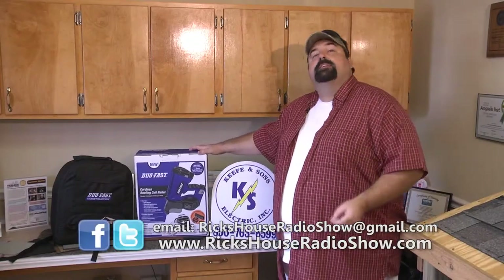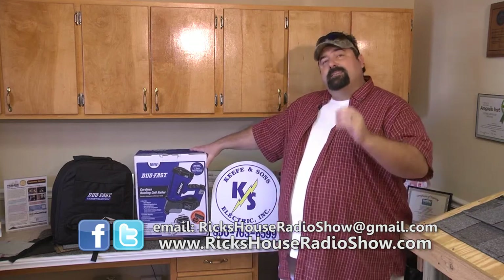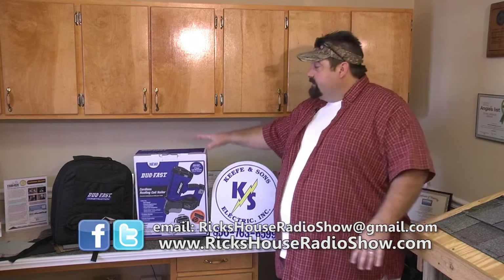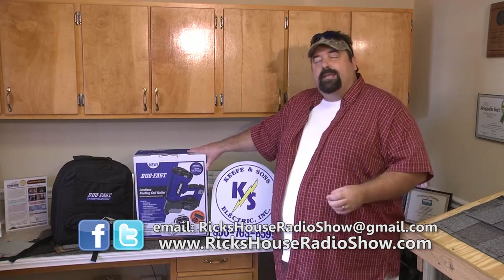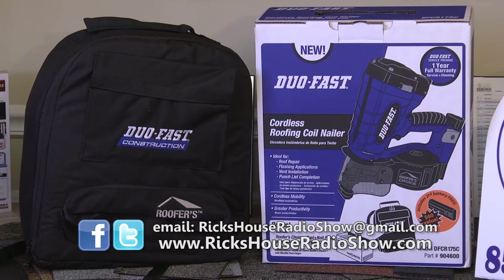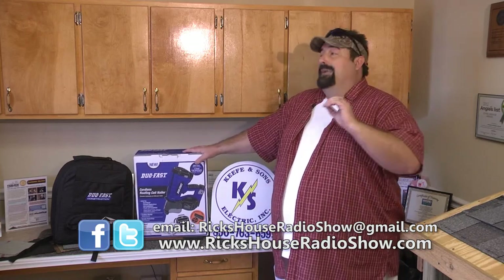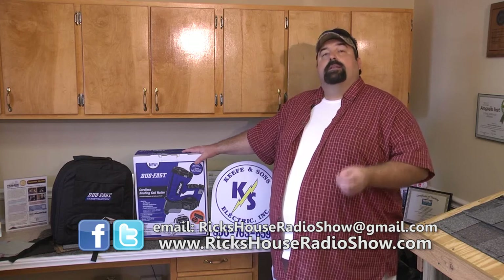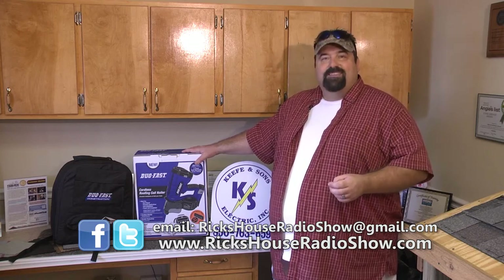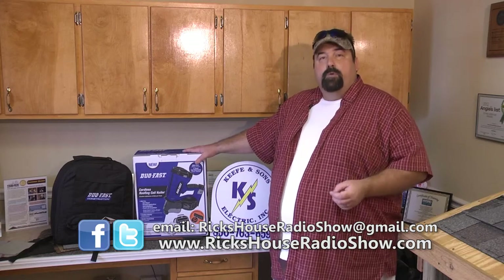It's my favorite part of the show — a chance to give you something that doesn't cost you a thing. Go to rickshouseradioshow.com and tell me why you need this cordless roofing coil nailer. It's not just battery-powered — it also has a fuel cell. The complete kit includes four coils and nails, two batteries, one fuel cell, a backpack with safety glasses, and a cord. This is a $500 tool with a full one-year warranty. Register to win, tell me why you need it, and we're going to pick somebody over the next couple of months — we're also going to throw in the Rick's House prize, which will be a surprise. Find us on Facebook or Twitter too.